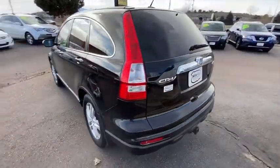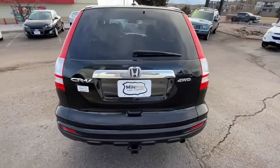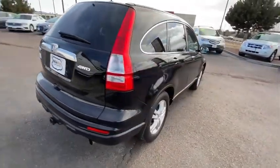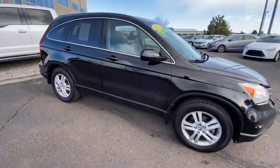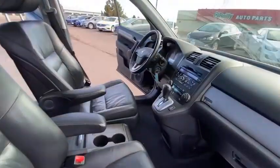Here are some of this vehicle's great options: heated seats, cruise control, USB connection, MP3 capability, leather seats, door pockets, sun and moonroof, and engine immobilizer.